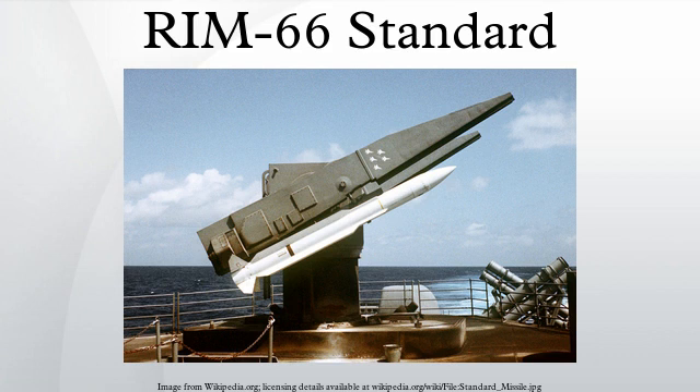The MK-41 VLS adopts a modular design concept, resulting in different versions that vary in size and weight. The length comes in three sizes: 209 inches for the self-defense version, 266 inches for the tactical version, and 303 inches for the strike version. The empty weight for an 8-cell module is 26,800 pounds for the self-defense version, 29,800 pounds for the tactical version, and 32,000 pounds for the strike version. In the mid-1980s, the SM-2 was deployed via MK-41 vertical launch system aboard USS Bunker Hill, the first U.S. Navy ship to deploy a vertical launcher.